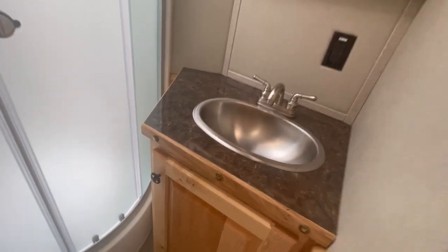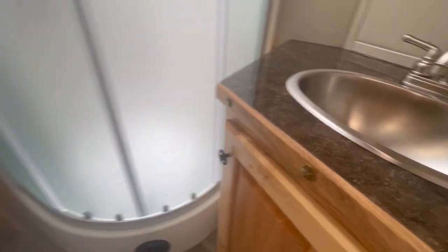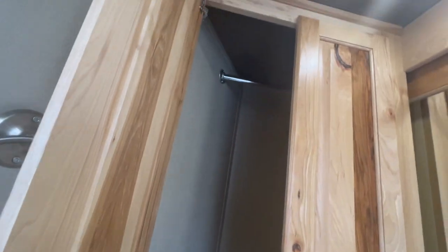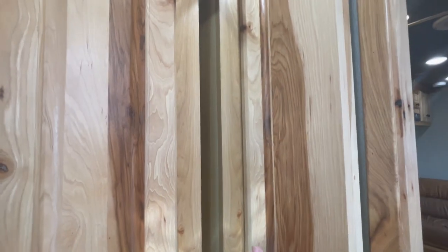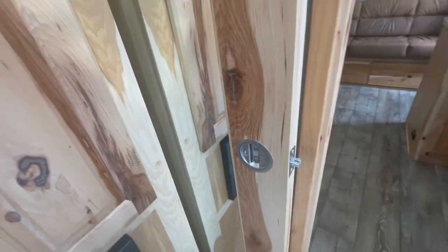High gloss — see how this looks like it's wet. We've got a closet right in here. Look at the character wood in the hickory — it's just absolutely gorgeous. Then you've got a solid hickory pass-through door with a mirror on it as well.